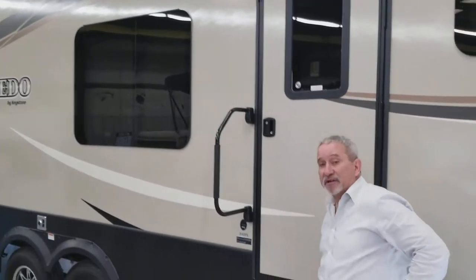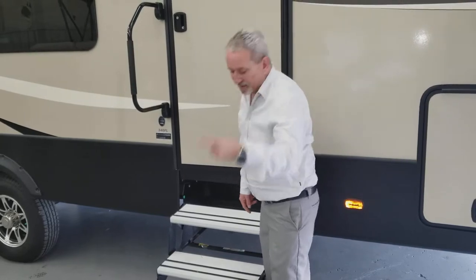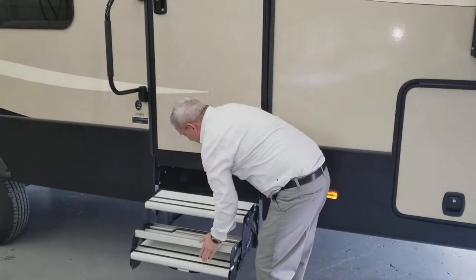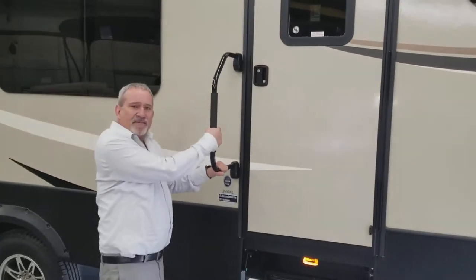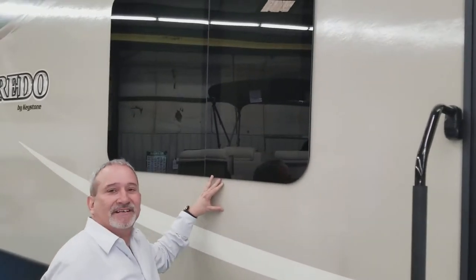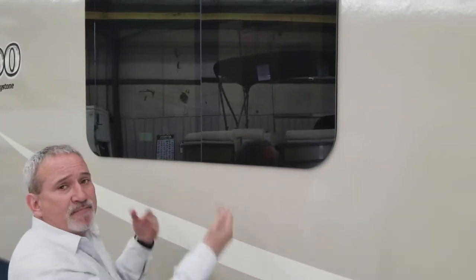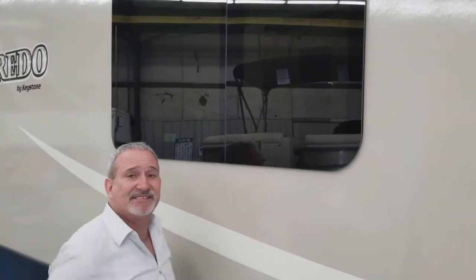Nice little feature here — these are triple steps and it takes one finger to put them up. There's also a nice grab handle to help you get in and out of the coach. If you notice, all the windows are frameless — there's no trim around them to get moldy. The tint is actually in the window, not on it, so five years from now it's going to work the same as the day you got it.